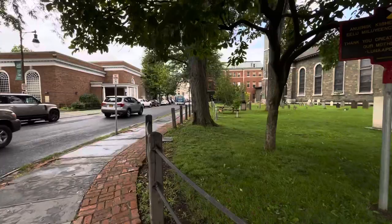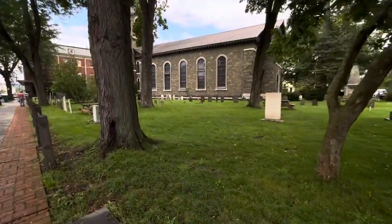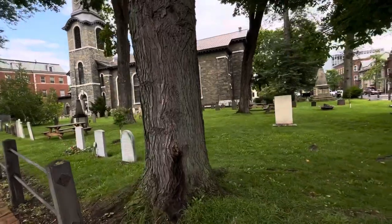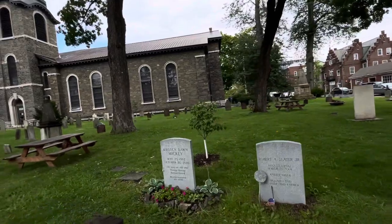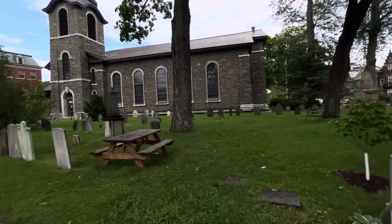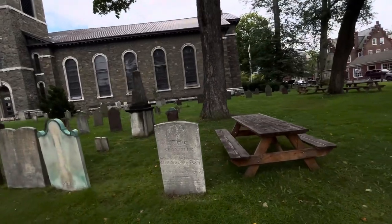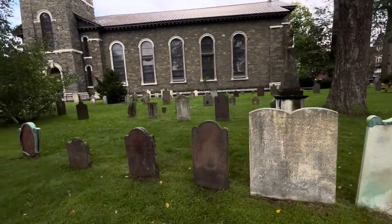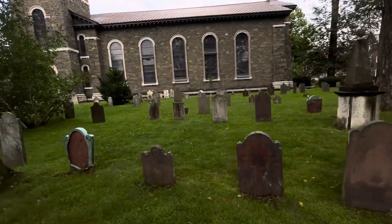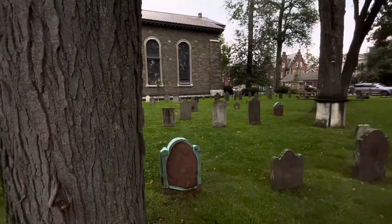Let me show you real quick before I end this video. I want to show you some of the headstones and exactly how old they really are. These are newer ones, like I said. Here's some old ones. I cannot walk on the grounds — I don't think that's permitted, and I completely understand why.